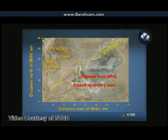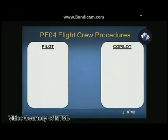The top middle of the slide shows where the left and right tail booms landed, and the cockpit, nose, and rocket motor were located towards the bottom left of the slide. These were divided between pilot and co-pilot.